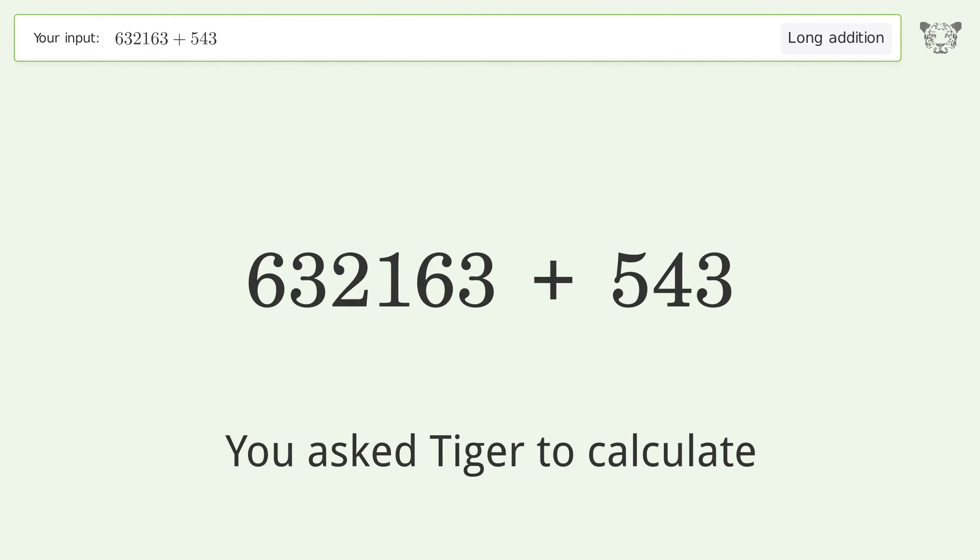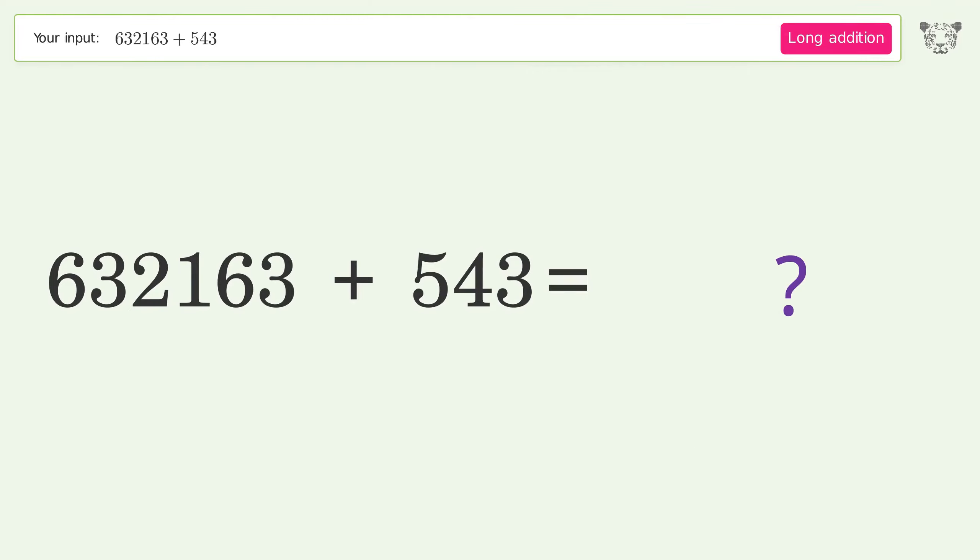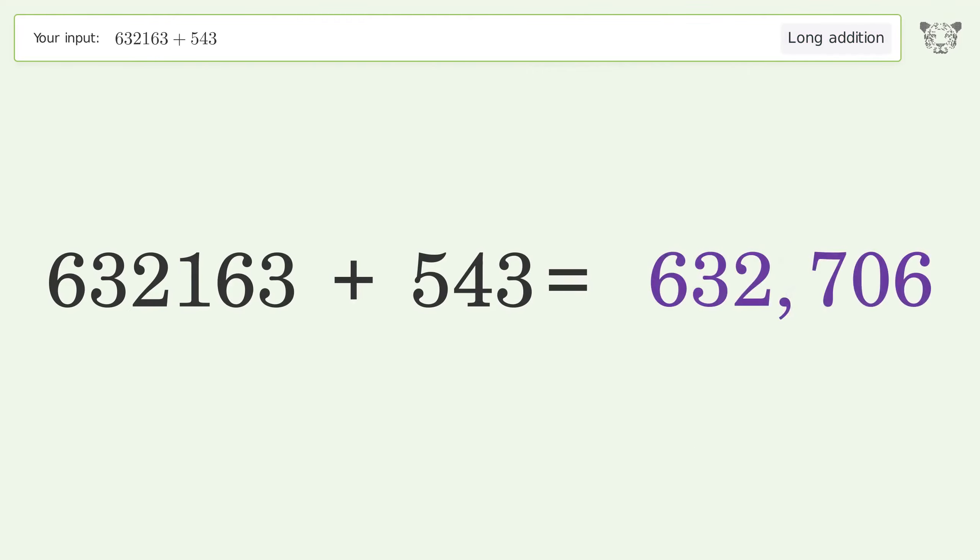You asked Tiger to calculate. This deals with long addition. The final result is 632706.